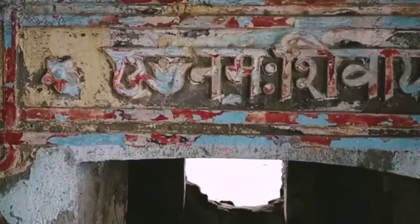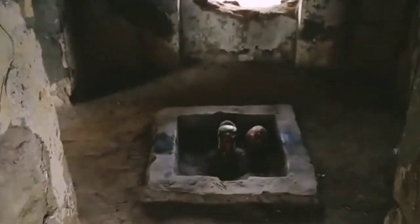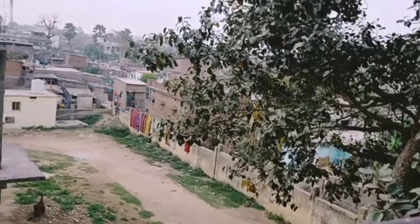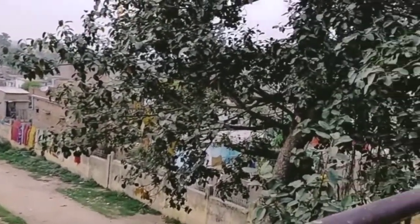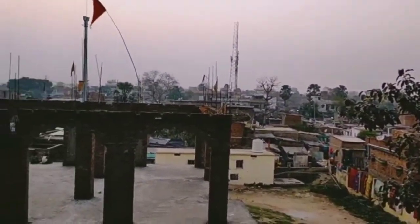Nearby this temple there is a Shivling and a Shiv Mandir also. It is believed that in the Treta Yuga, Lord Rama worshipped here. This Shivling was set up and worshipped by Lord Rama himself, making it the oldest symbol of Lord Rama's existence or visit to this place. This area is called Ram Bhadra Hela Bajar.